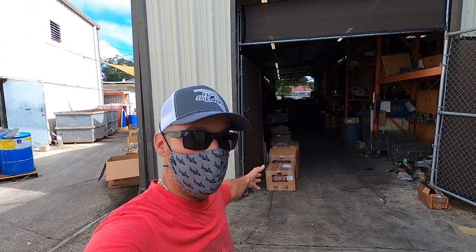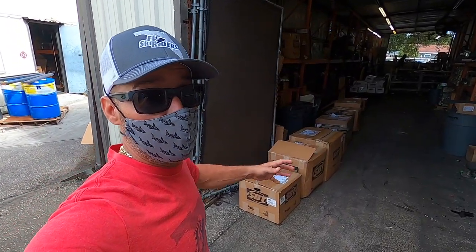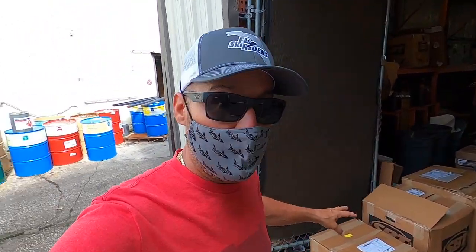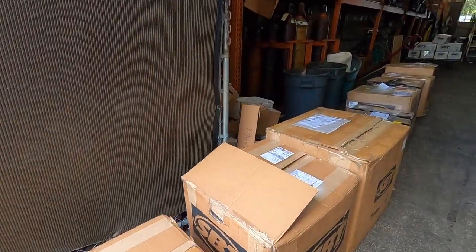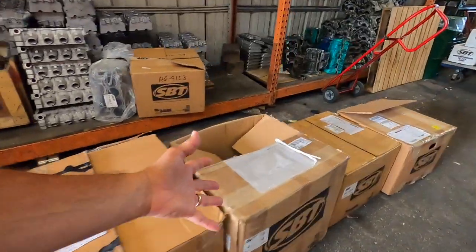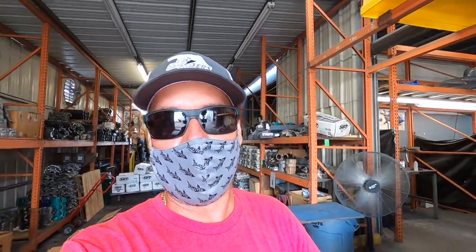Stage one: the receiving department. Behind me you can see where the motors come in, and they're not taken out of their box until they're fully inspected to make sure that whatever reason they're here for is accurate and tracked. Here are some of the motors that are in today — they've got a plethora of motors ready to go. All these motors are getting ready to go into stage one and all the way through to the final stage where they're completely remanufactured and shipped out to you guys. Let's go check out how they're disassembled and prepared.